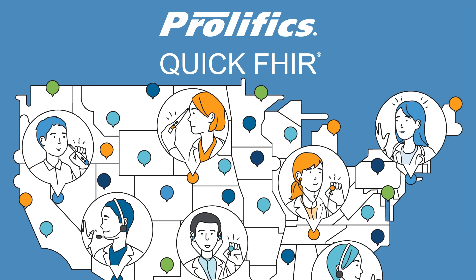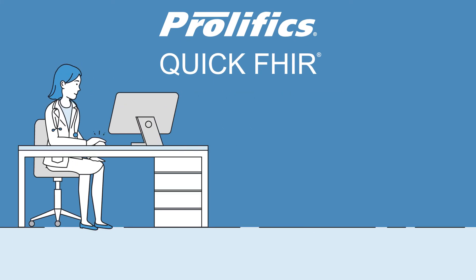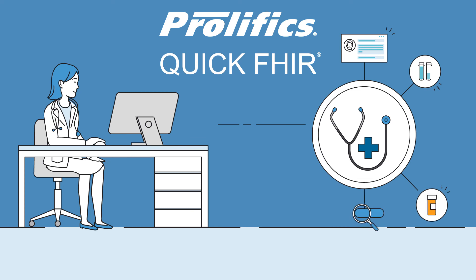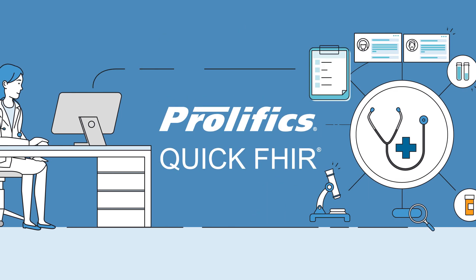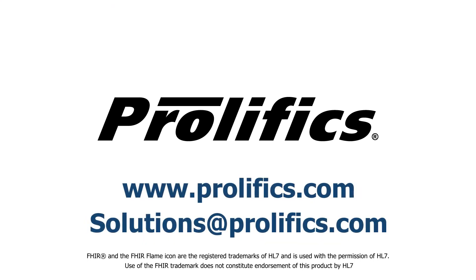Whatever your role in healthcare, FHIR is a standard developed to improve the way you exchange information. Prolifix Quickfire helps jump-start your FHIR initiative and provides additional capabilities around your data, opening the door to new business opportunities and breakthroughs in patient care. Connect with us at solutionsatprolifix.com to schedule a free consultation.